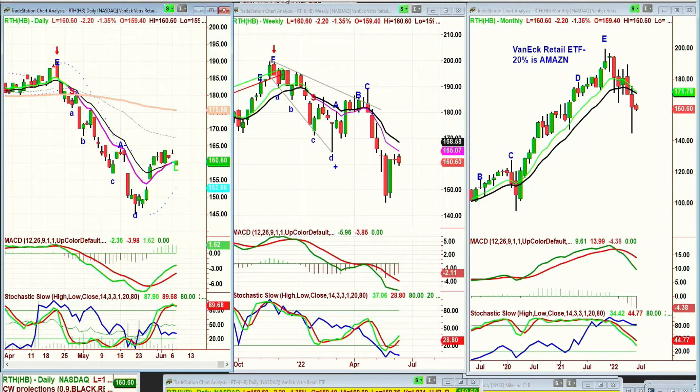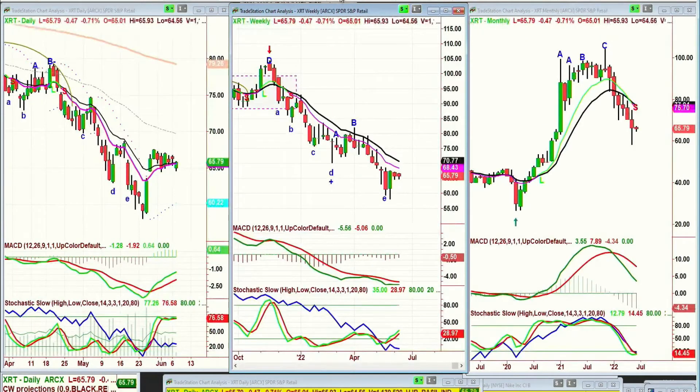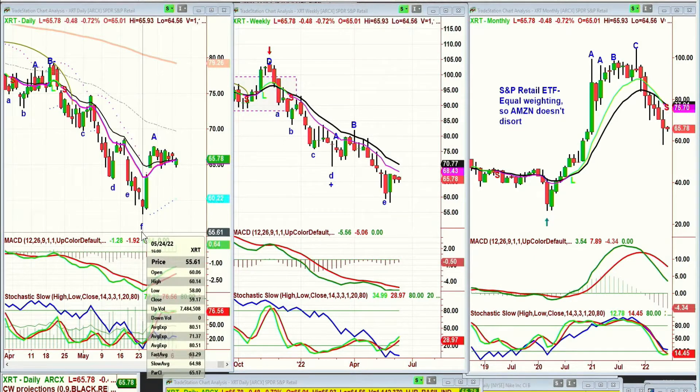You don't want to get in the way of anything here. You don't want to be trying to tell the market where to go. Let's see what we're looking at if we go to the XRT. The XRT is slightly different — it has equal weighting, so Amazon doesn't distort. This is a much truer reflection. It went to a trough, had a big spike from the low — the low of 58, a round number low in an ETF — that is significant on the 24th of May.